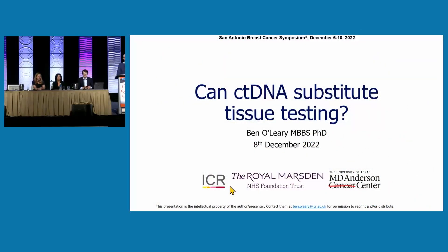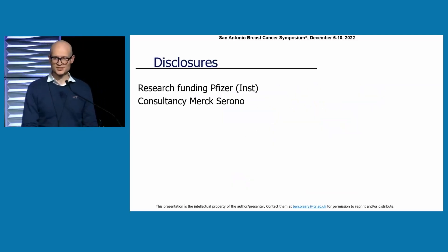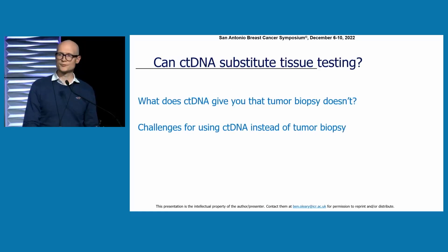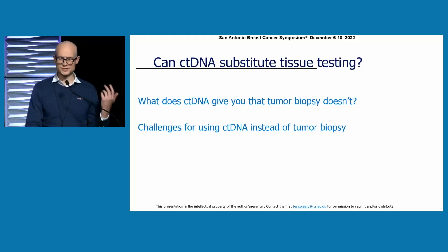Thanks very much, Nick. Good afternoon, everyone, and many thanks to the organisers for the opportunity to speak today. We've had a really fantastic introduction to ctDNA and its applications from Dr. Parsons. In my talk, I'm going to focus on the ctDNA versus tumour comparison — thinking about where we might be able to use ctDNA in place of tumour biopsy, whether there's new biology we can get from ctDNA in addition to that, and also considering some of the limitations and challenges for using ctDNA instead of tumour biopsy.